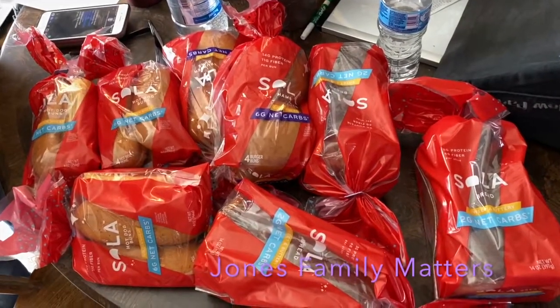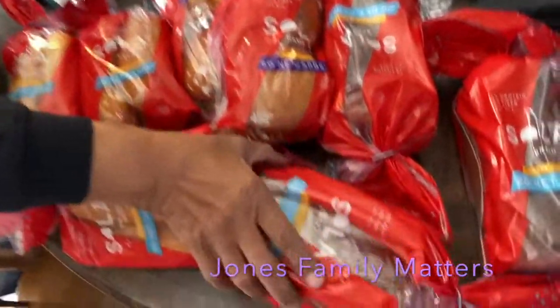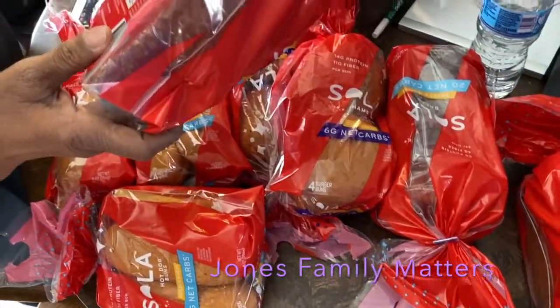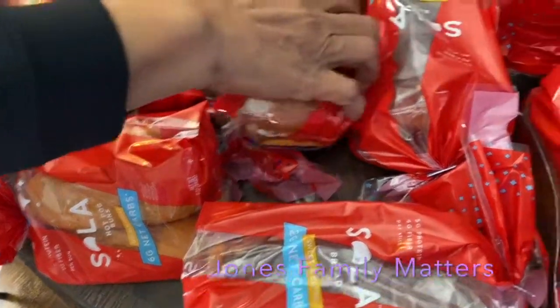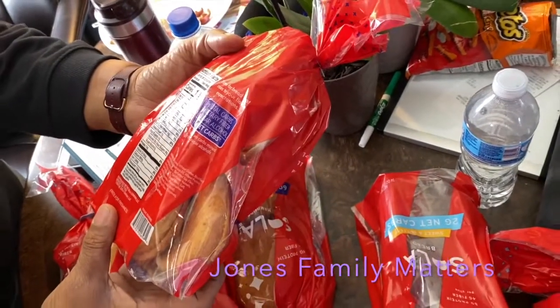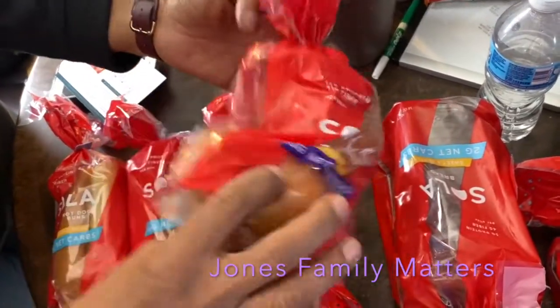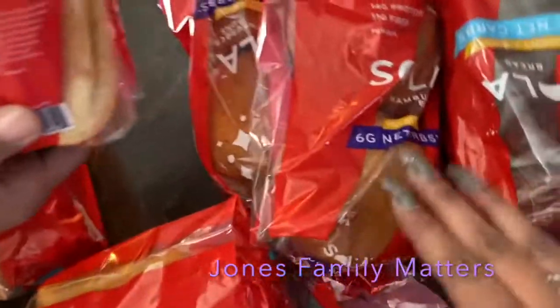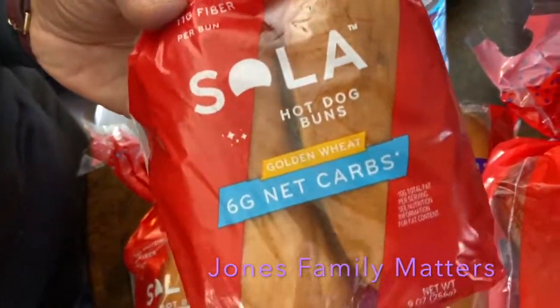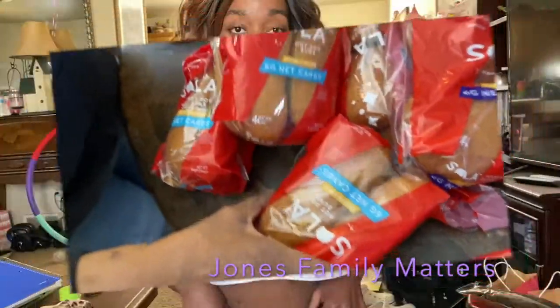I got a random haul from Solo Breads — keto bread, low carb with two to seven grams net carbs. I got about three loaves of regular bread at 70 calories with about three net carbs. I also got two hamburger buns at 180 calories and seven net carbs per bun, and three hot dog buns at 180 calories and six net carbs per bun.